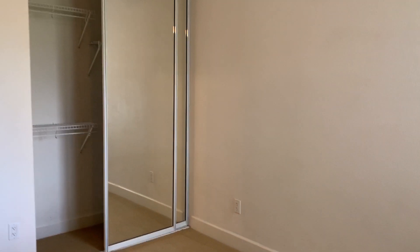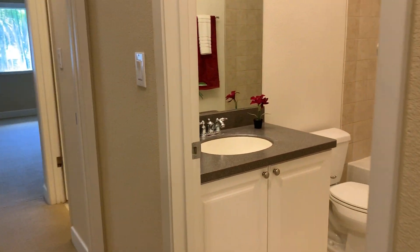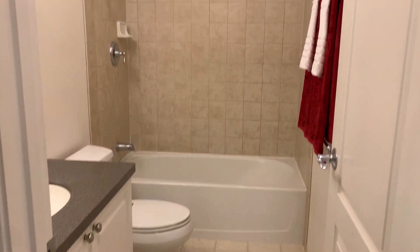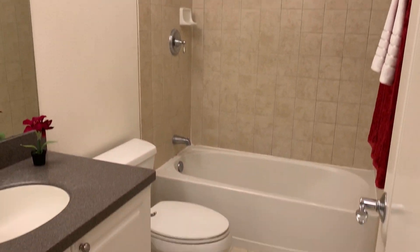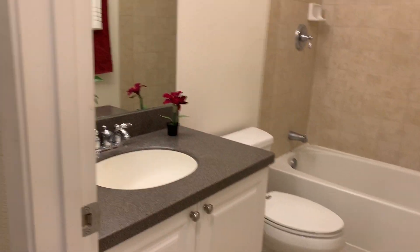The bedrooms are not huge — at least the two guest rooms, not counting the master. They're just modest in size, a little smaller, but they work. The Hillside units are newer comparatively to Fairways across the street, which were built in the 90s. These are built around the 2006 timeframe, if I remember correctly. The second bath does have the full tub-shower combo.